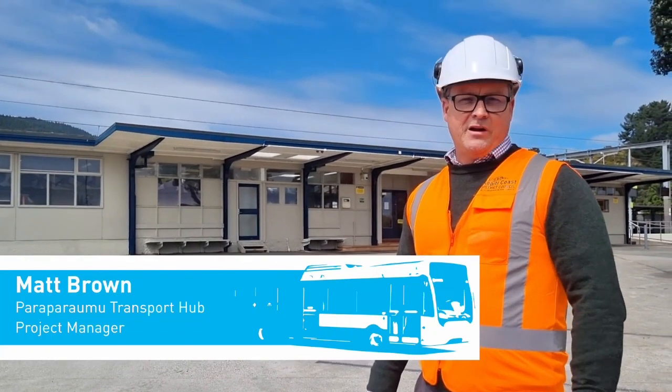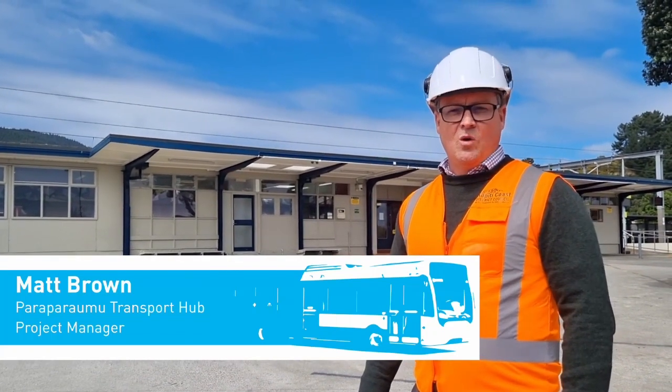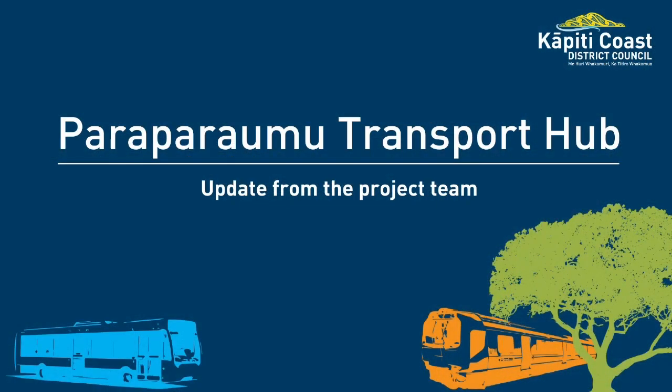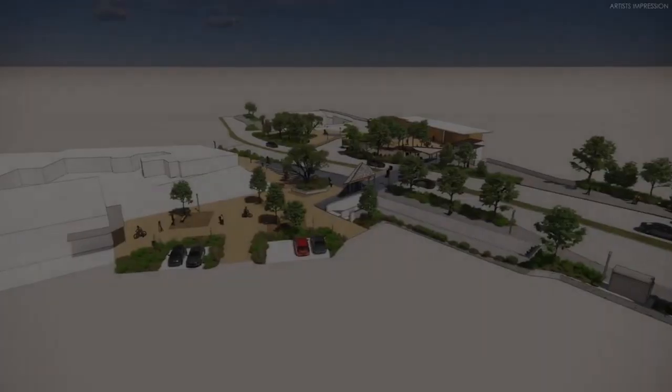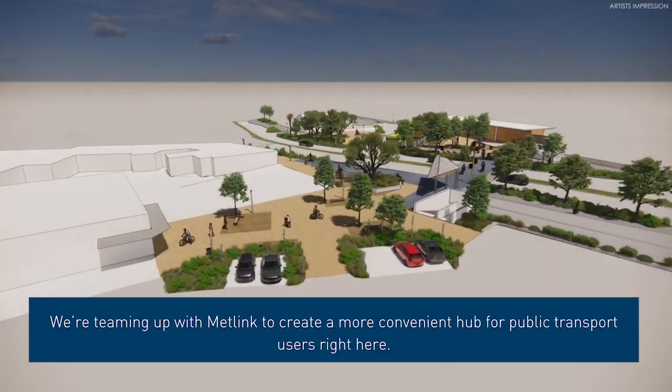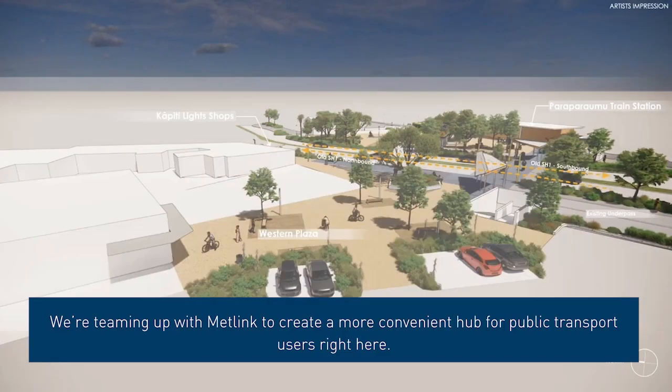Kia ora tatou, Matt Brown here, Project Manager. Welcome to the site of the new Parapara Umu Transport Hub. We're teaming up with Metlink to create a more convenient hub for public transport users right here.